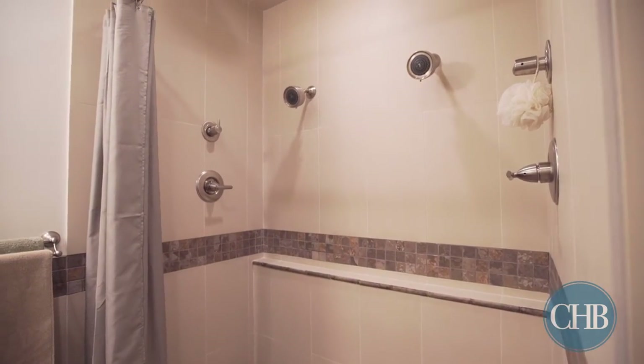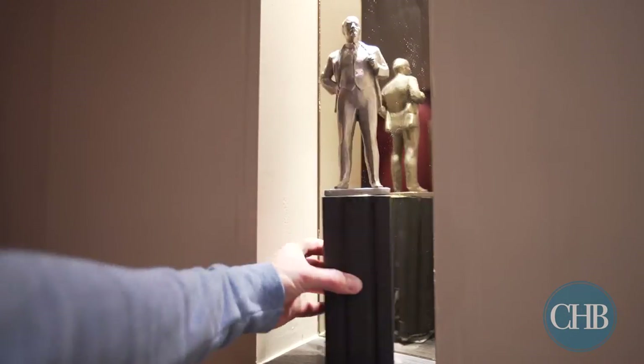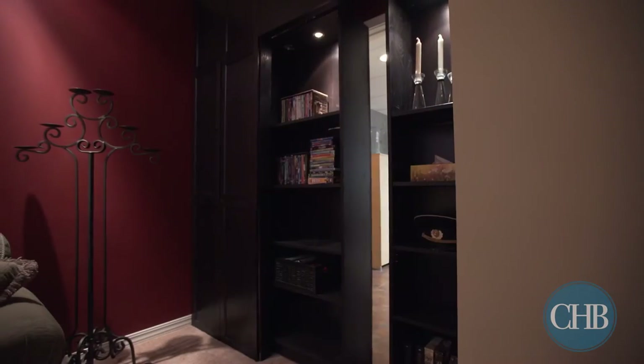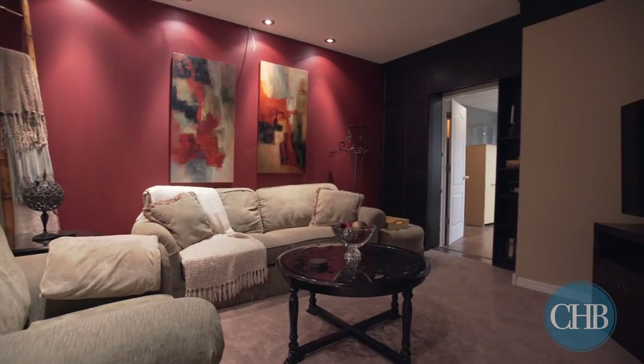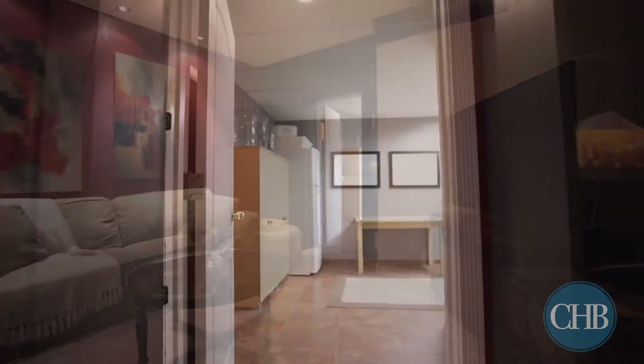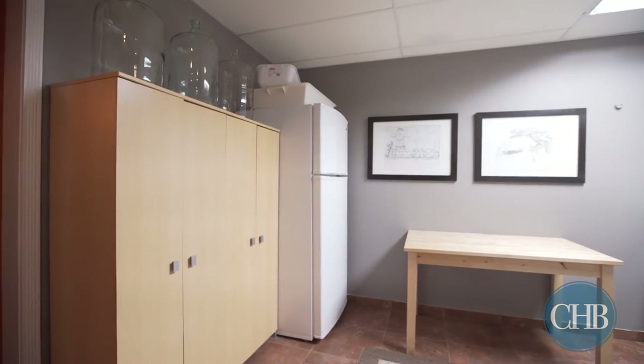A touch of drama is added with an enchanting sliding bookcase controlled by a remote switch. This secret passage leads to a spacious room where you'll find an ensuite washer and dryer and tons of space for storage.